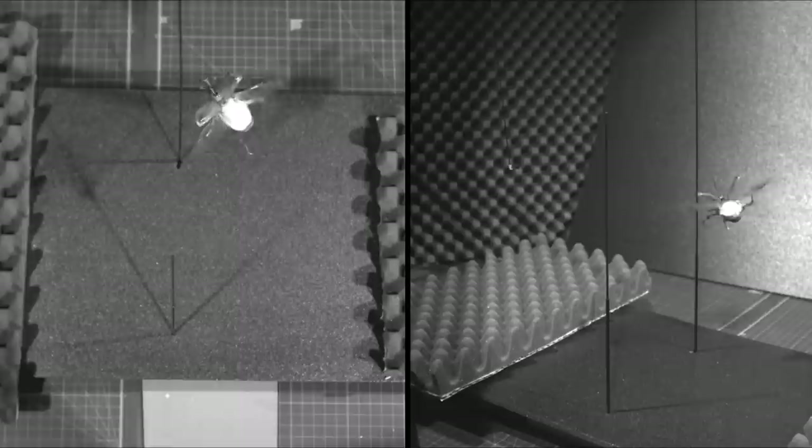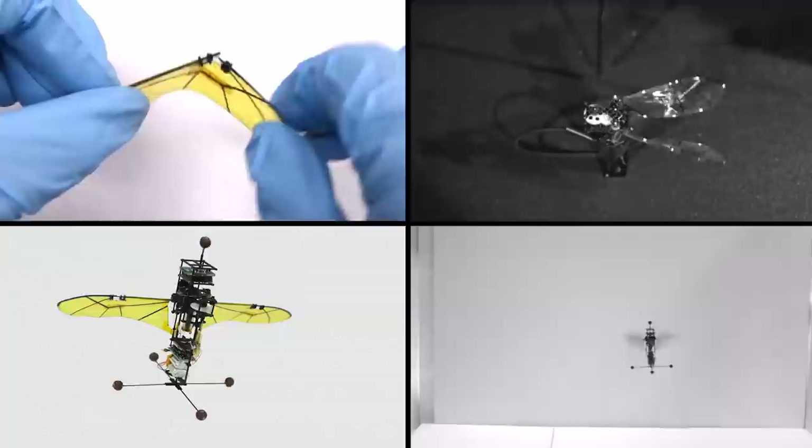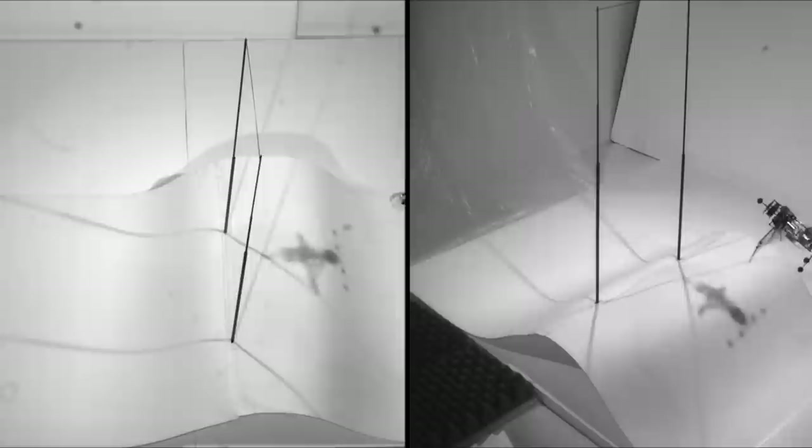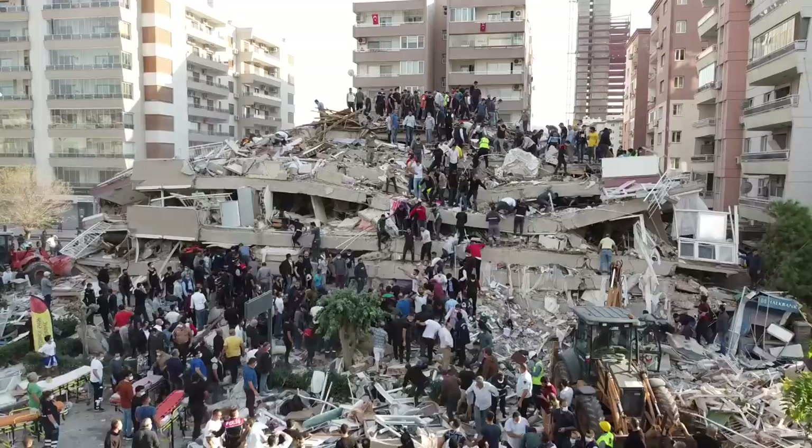The scientists ran similar tests on a robot equipped with beetle-like wings. Without a wing folding mechanism, collisions made the robot spin out of control. But when employed, passive wing folding kept the robot stable post-collision.